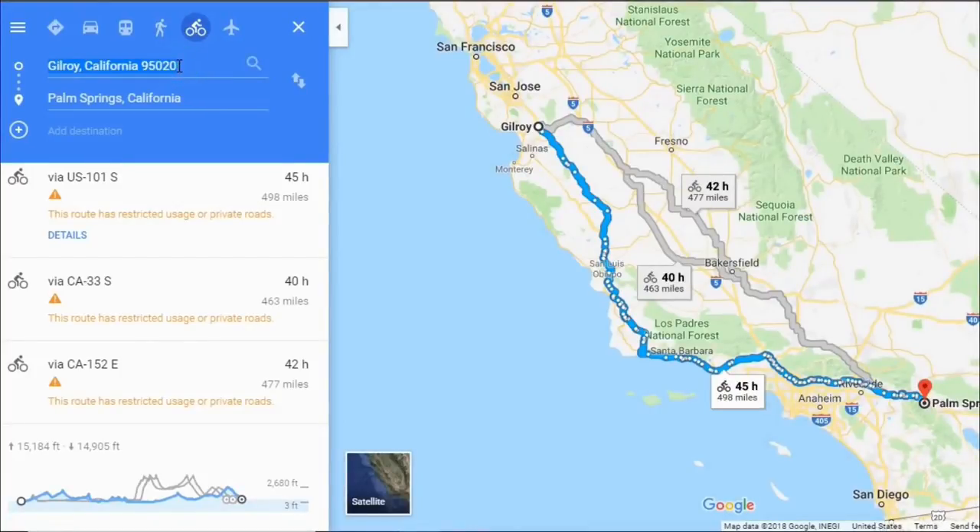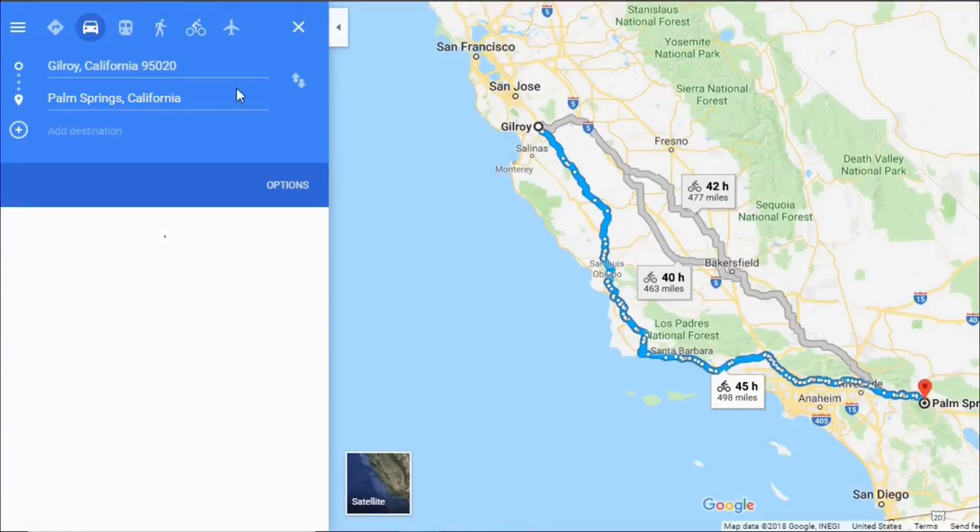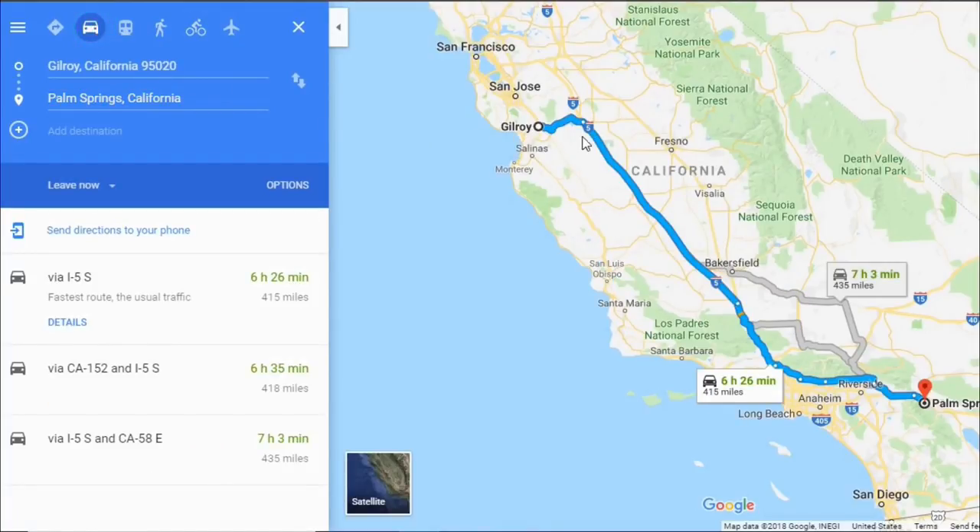So if we're going to go from Gilroy, California to Palm Springs, California and we're going to take our vehicle there, this is the route that Google tells us to take — I-5. That's pretty boring all the way there and we don't know how many hills we're going to have to go up and down to get there.